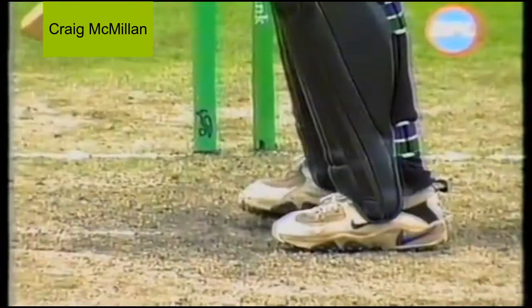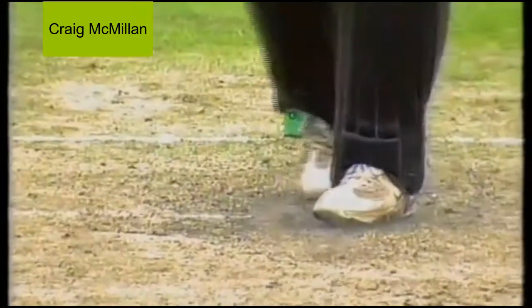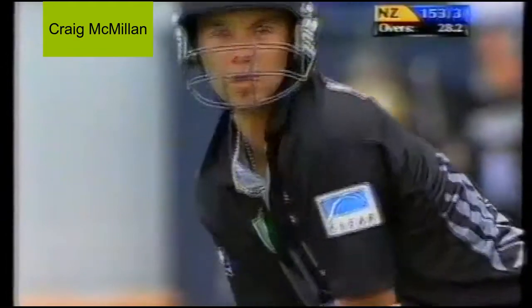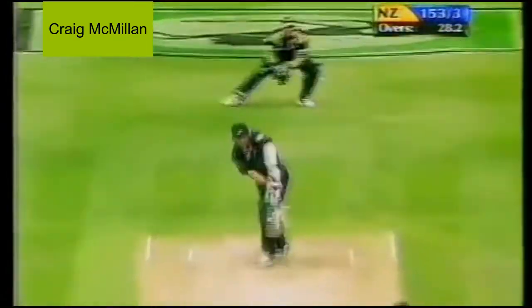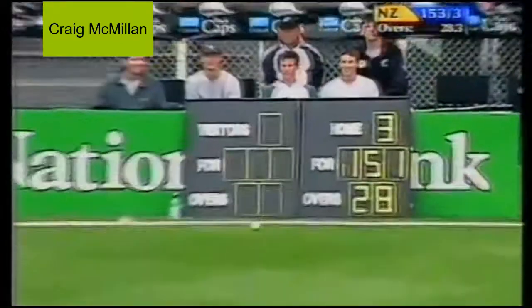Beautifully played — just a little shuffle across to off stump, he does that too against the spinners. Well it's gone fine and that will race away for four runs.